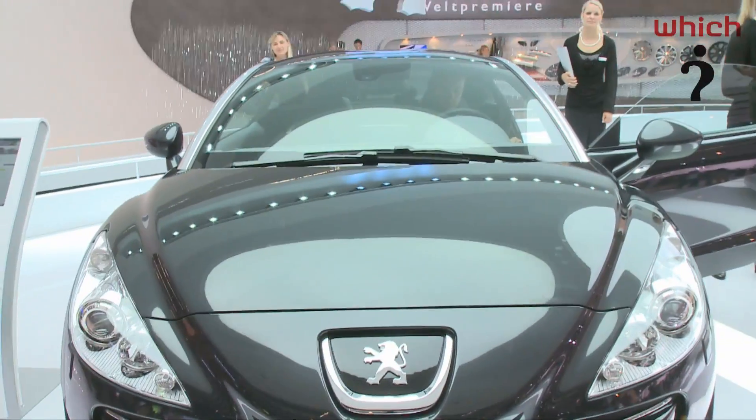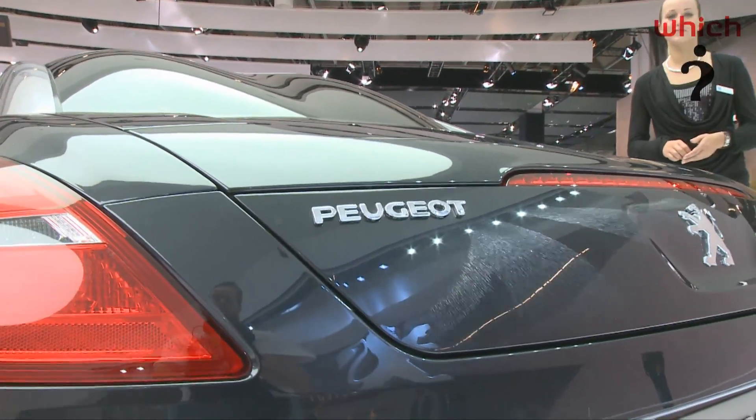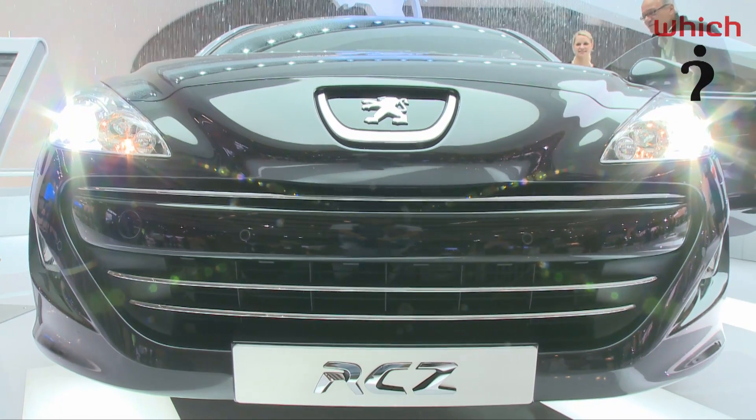According to the designers, it was the fact that this car was so popular when it first showed that they've managed to keep the production version so similar.